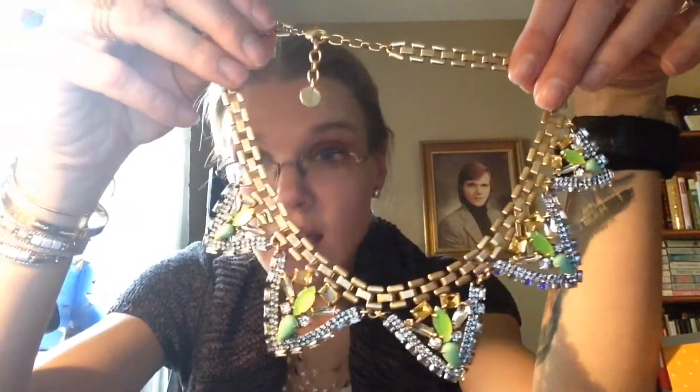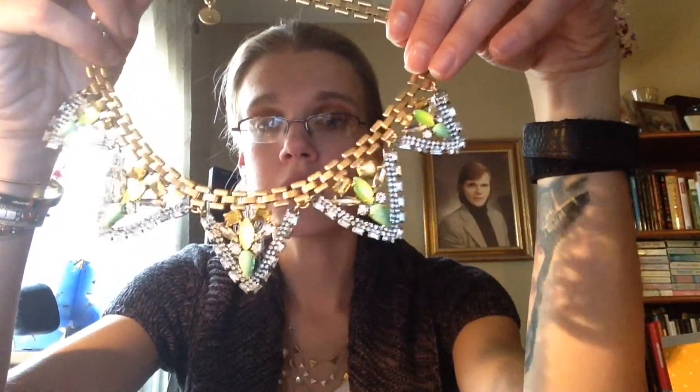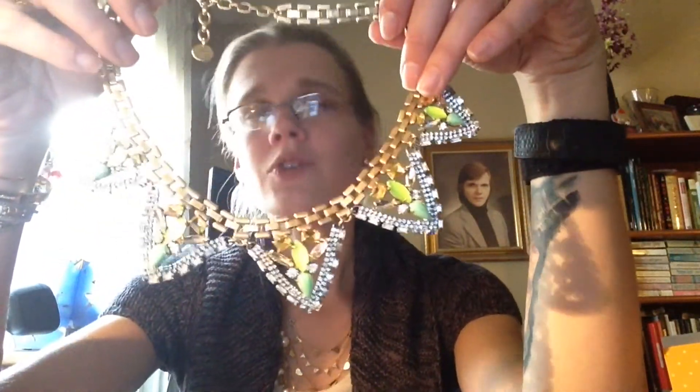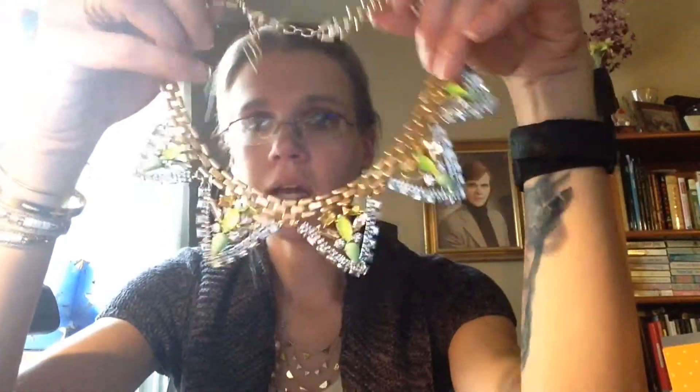Then they came out with a beautiful new statement necklace. I was so excited when I saw the big box, because the big box means big necklace, and I love big necklaces. When I first saw the picture of it I was like, hmm — and then I decided to get it, and now I'm really glad I did because it is such a show-stopper. You could wear this with so many different things, and this is called the Palmia necklace. I am so in love with it. I'm going to wear it with the earrings and the bracelet tomorrow. Even though you don't really want to wear a statement necklace with statement earrings, I don't care — I have to wear it all at once.